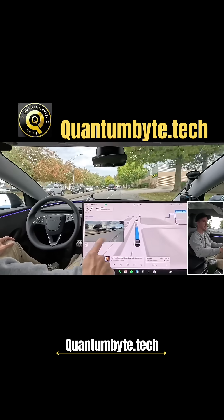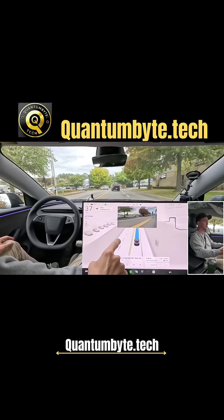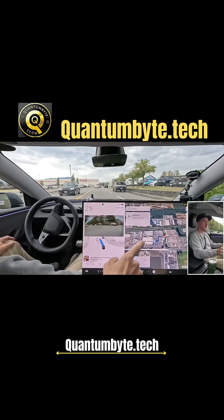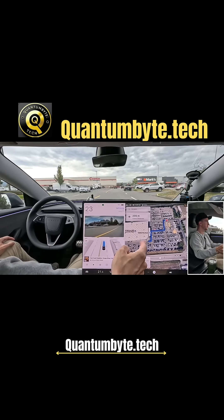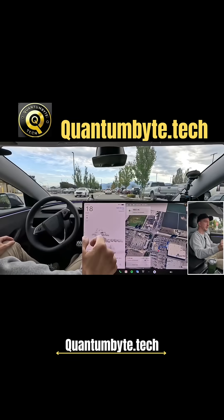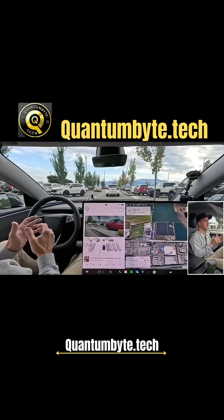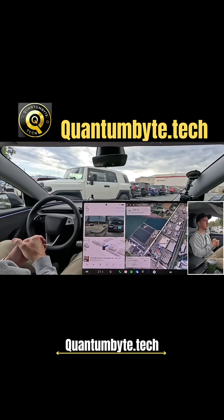We're pulling into Costco with 'Park in Parking Lot' selected. The behavior I'm expecting is the car will basically get to the pin first — the front of the door — and then look for a parking spot. What I think would be smart is if there's some logic applied so that if we're clearly within walking distance and we find a parking spot on the way to the front, the car should take it.